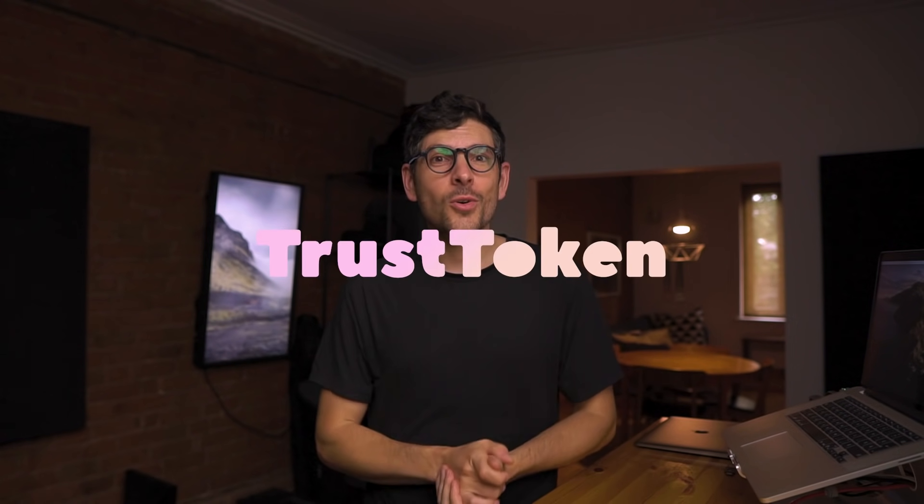Hey guys, I'm Sun. I'm a privacy and security researcher and you're watching The Privacy Guides. This is the last episode of a mini-series on passwords — I'll link to it in the description. The whole series is supported by Trustoken; I work on their security team and they allowed me to share this with you.